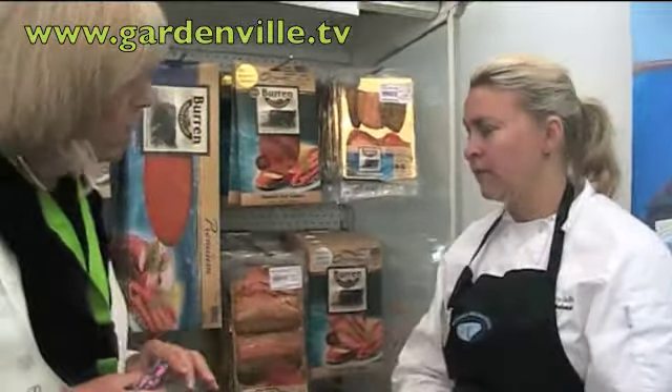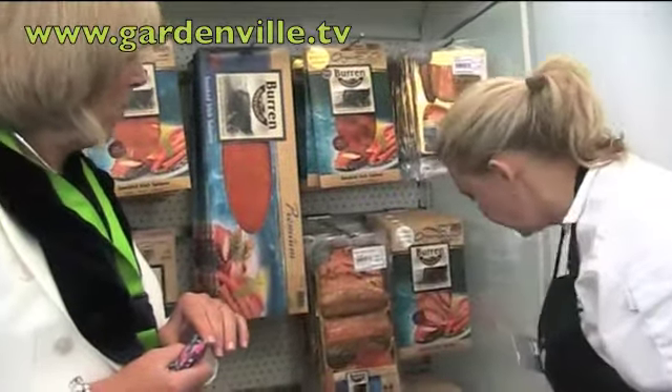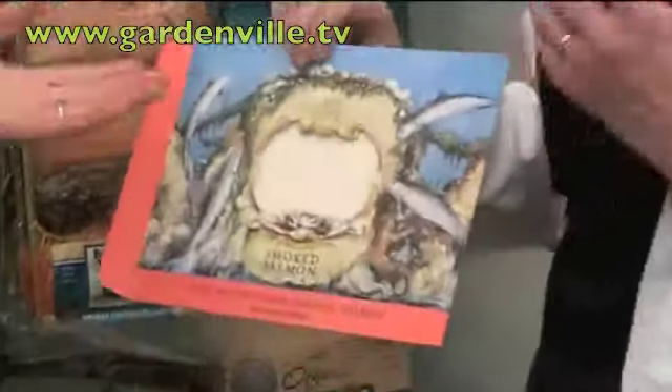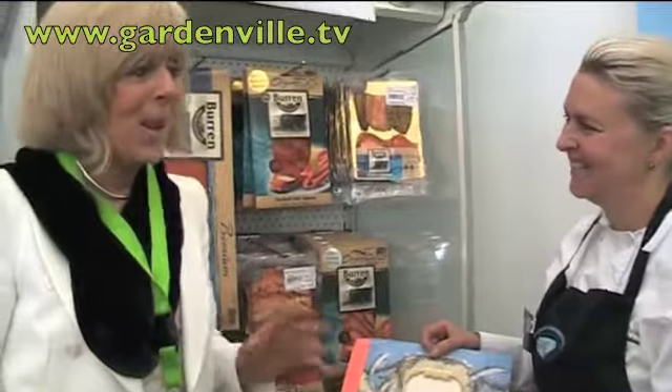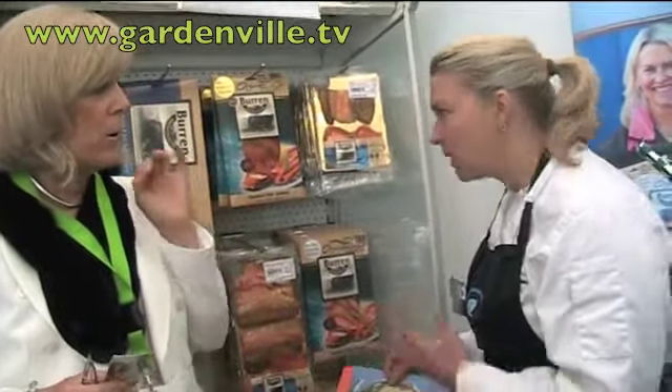Tell me about an export market — do you export? We have an online business and sell a lot to private customers. Since January I've started to supply Fortnum & Mason with our Irish organic smoked salmon — that's the label we put our salmon under. It's fantastic to be there. If you can supply Fortnum & Mason in London, you can supply anywhere in the world, because they are such a high-quality shop.